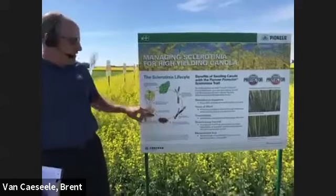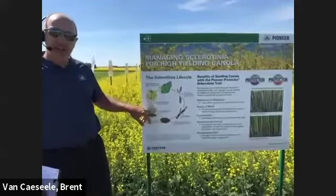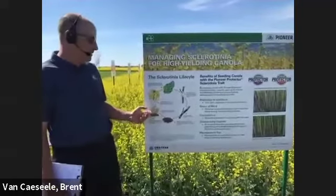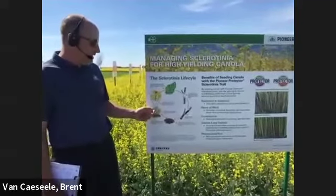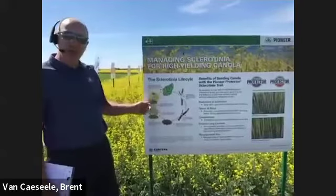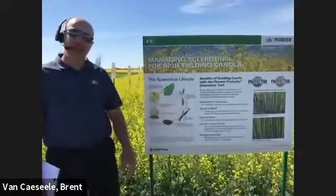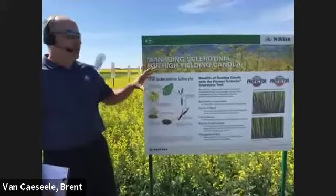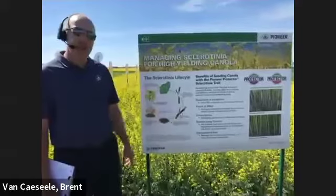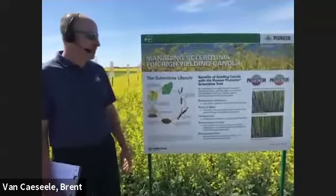The sclerotia bodies germinate in the ground and produce these little apothecia, which are kind of like little mushrooms. You can see how they're turned up like that — that means those have released the spores. Those petals are what we're trying to protect when we're out there with our sprayers. Those petals will land on leaf material or in the axils on the stem, and that infection will spread up and down from there. Then you get those sclerotia bodies hiding inside the stems on those infected areas, which is quite obvious when you know what you're looking for.